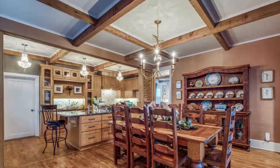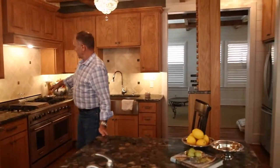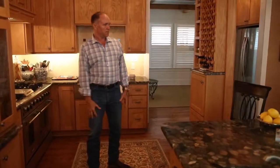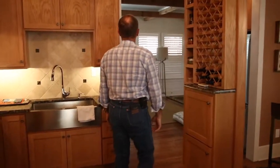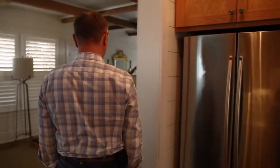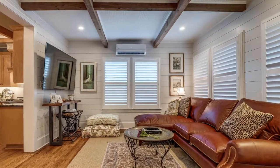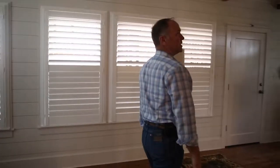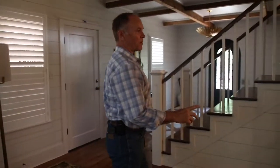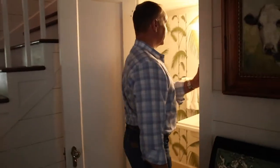Beautiful cedar beams contrasting with the beaded ceiling throughout — everywhere. Natural little finish. All the cabinetry, countertops matching the living room. Built in, very convenient, but subtle in the placement of the furniture and appliances. Nice little sitting area here, and we wrap around to this incredible powder room.